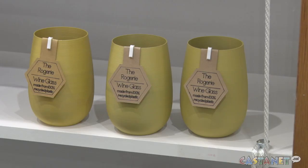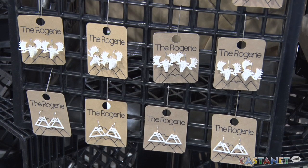The product range has grown to include wine glasses, soap dishes, coffee and tea canisters, jewellery, salt and pepper shakers, and all kinds of other items.